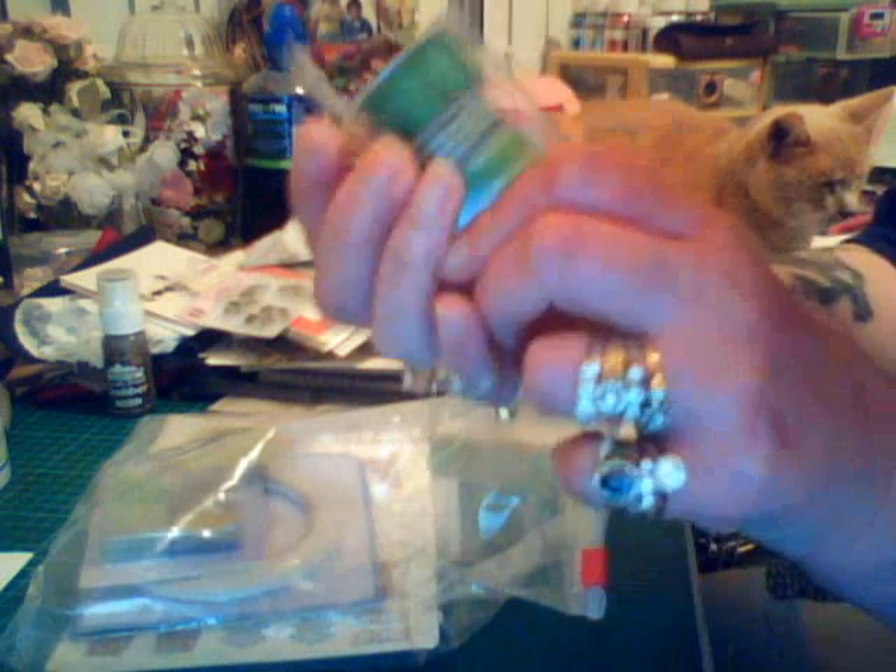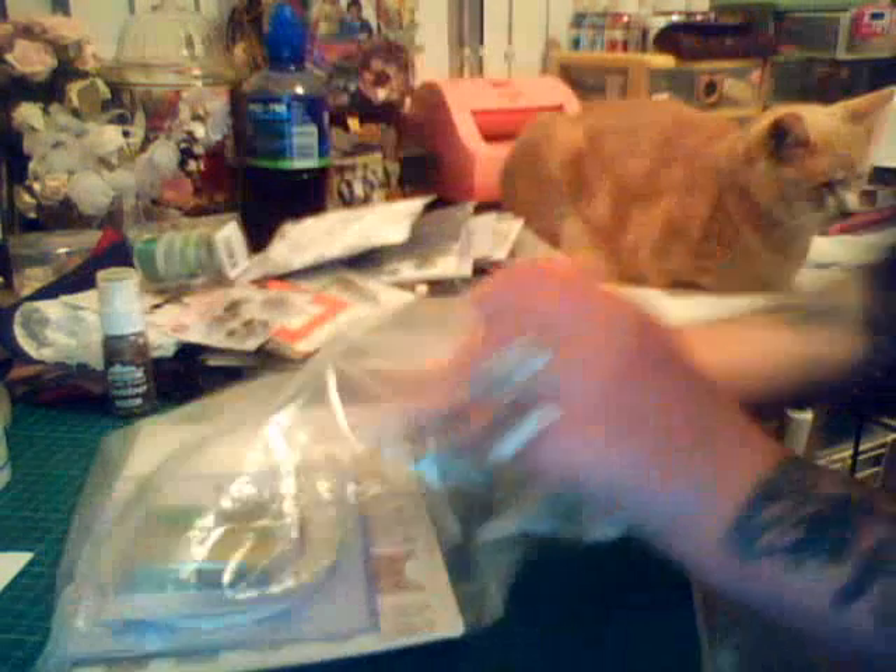Another set of stamps. Like I said, Amy really spoiled me. And some flowers — material flowers — these are gorgeous. And she sent me some ribbon from Joann's — some lovely coloured ribbon. And some more material flowers, these ones in green, shades of green.